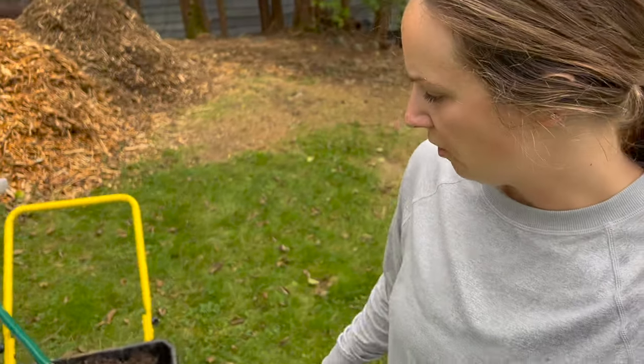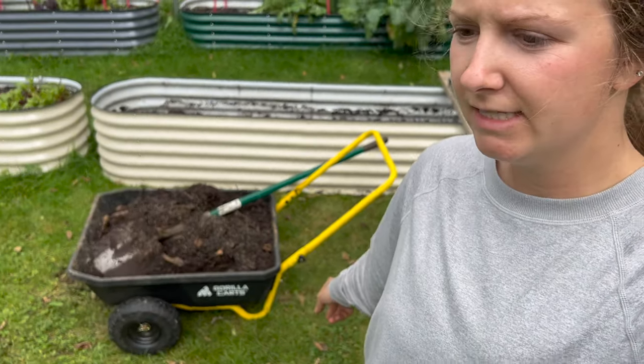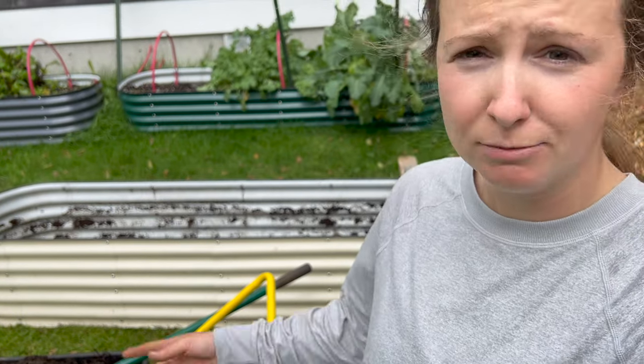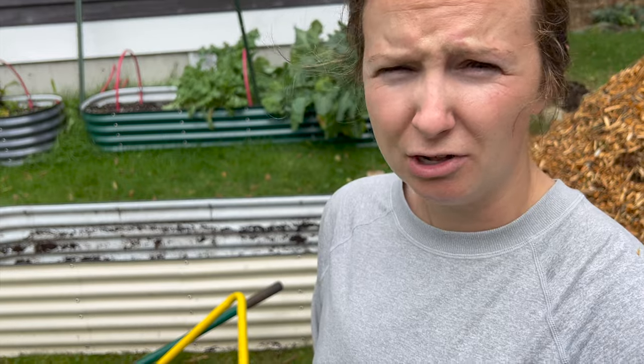Just a quick note — I bought this gorilla cart, I think in June at the beginning of summer, and it is the best thing ever. If you regularly use a wheelbarrow to haul wood, dirt, potting soil, mulch — whatever it may be — this thing is totally going to up your game. It has a really low center of gravity, two big inflatable wheels, and it's easy to put together. It's actually really affordable — I think it was only about a hundred dollars.